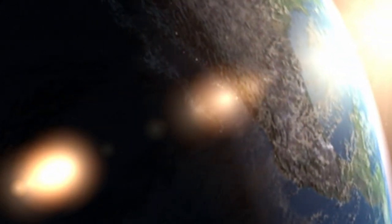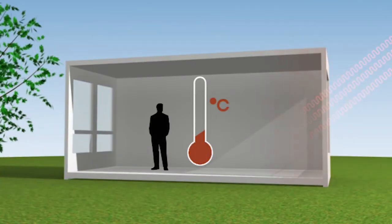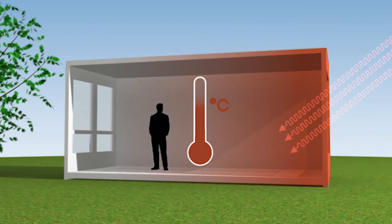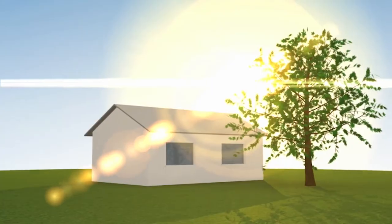Heat from the sun is the simplest and least costly way of passively heating a building. However, avoiding direct solar heat is also important in summer months and in warm sunny climates. Therefore, it's important to look at the path of the sun in the sky.